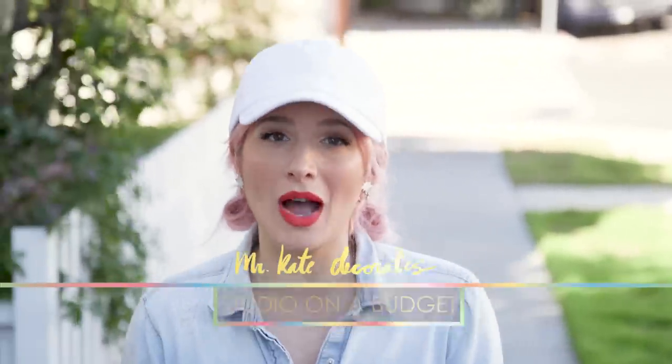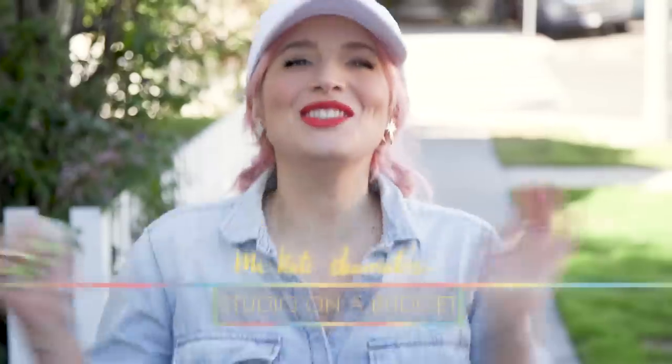Hello creative weirdos, welcome! We're doing Mr. Kate decorates on a budget, and I'm so excited about this room because you guys have been asking for this for a while — it's a studio on a budget. Today we're doing Brittany: she's 21, she works as a waitress, she lives in a studio apartment. She has a lot of stuff but doesn't really have any cohesive design or color palette, and we have $300. Let's set the timer — we only have one day.